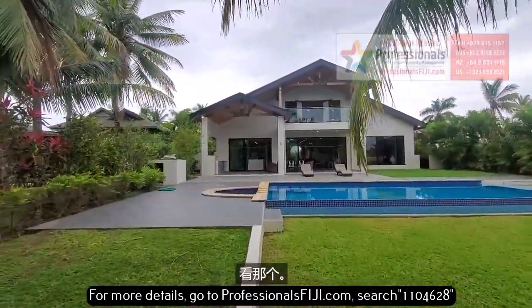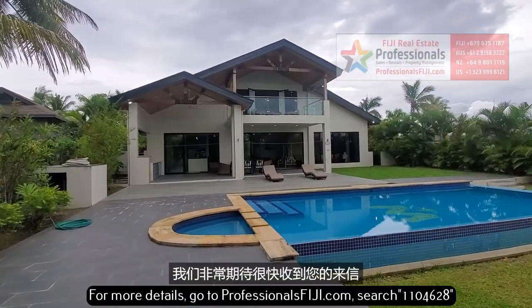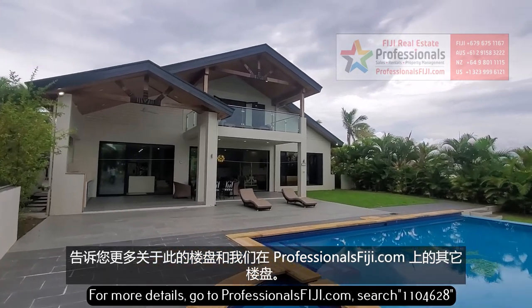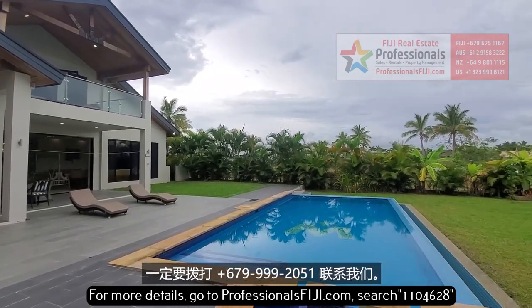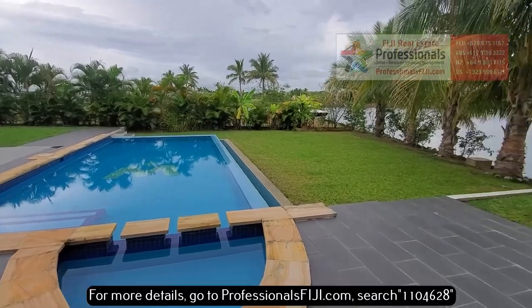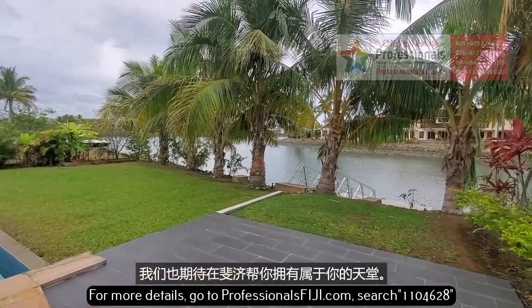Wow, look at that. We are really looking forward to hearing from you soon, to tell you more about this listing and all of our listings at professionalsfiji.com. Definitely call us at plus 679-999-2051. We look forward to getting you your slice of paradise here in Fiji.